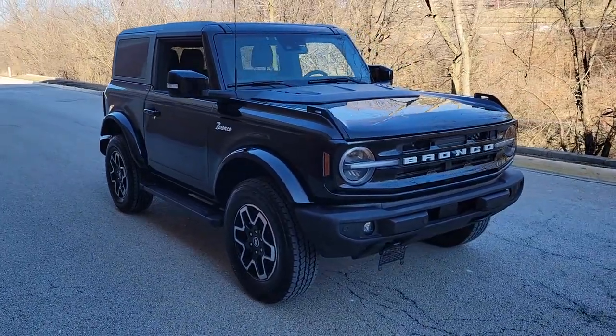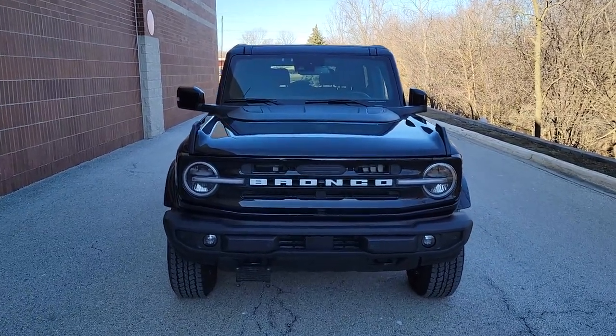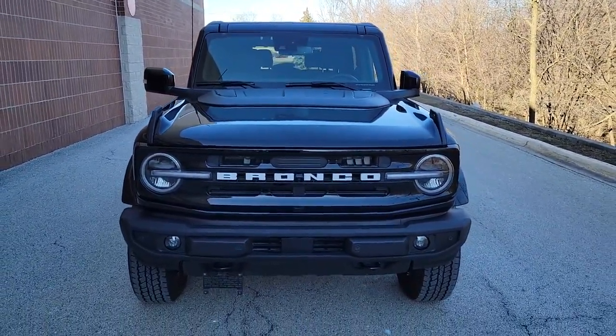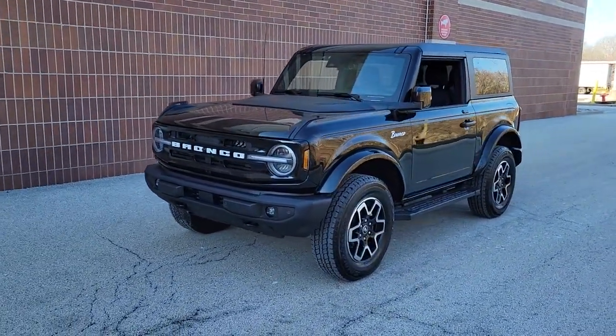Introducing the 2023 Ford Bronco. Here's a highly versatile Bronco that offers the best of contemporary comfort, connectivity and driving manners, along with serious off-road chops.